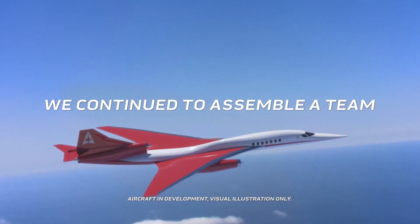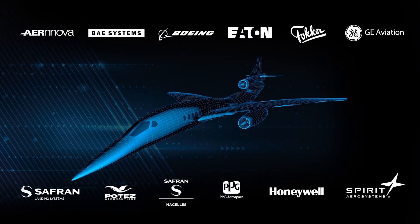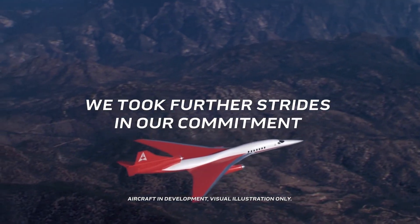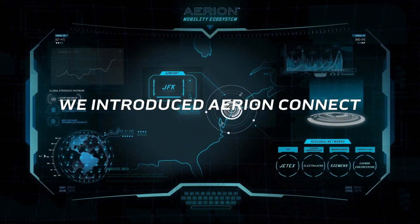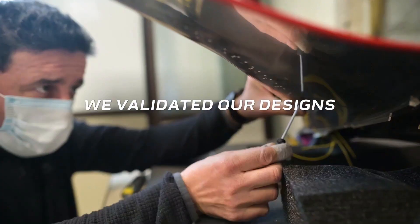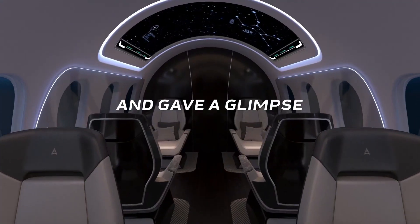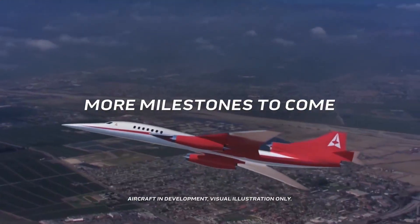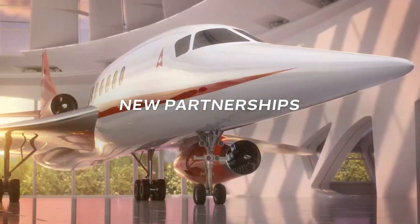The Aerion AS2 reaches a top speed of up to Mach 1.4 — 1,074 miles per hour or 1,730 kilometers per hour — designed to cut intercontinental travel times in half. It seats up to 12 passengers with an emphasis on luxury, comfort, and exclusivity. Sustainability features include advanced aerodynamics and planned use of alternative fuels to reduce environmental impact, alongside a sleek futuristic design with an emphasis on efficiency and quiet supersonic flight over land.